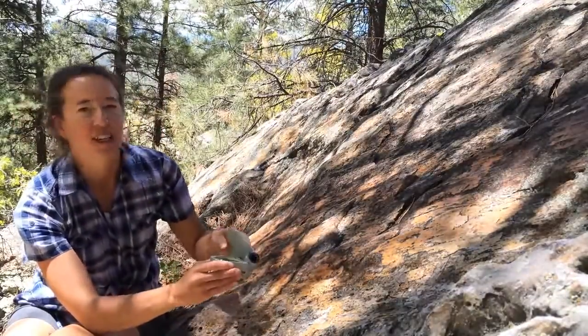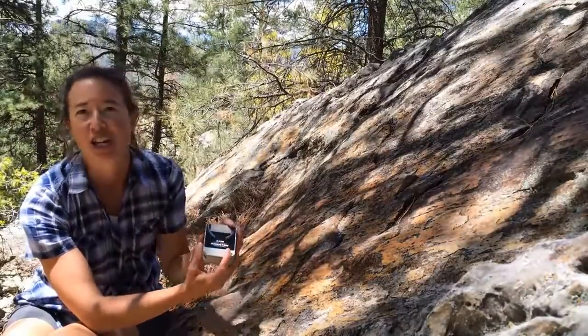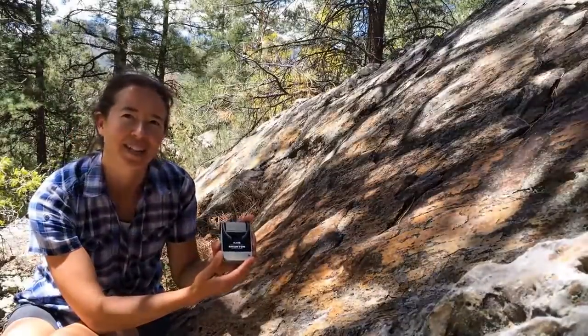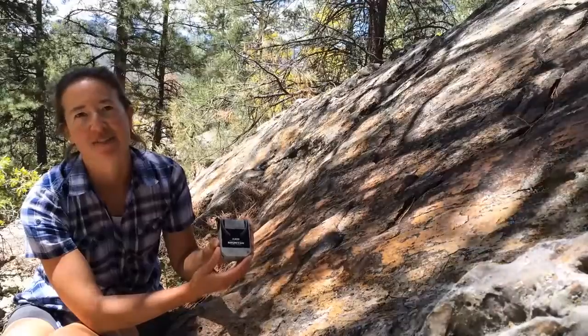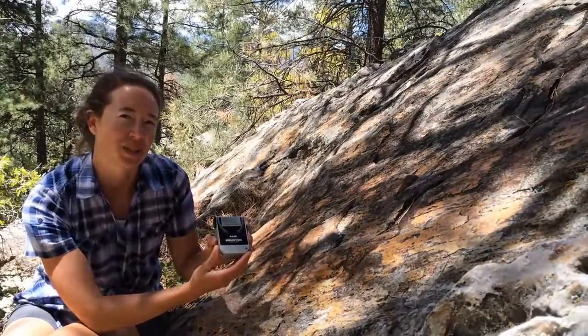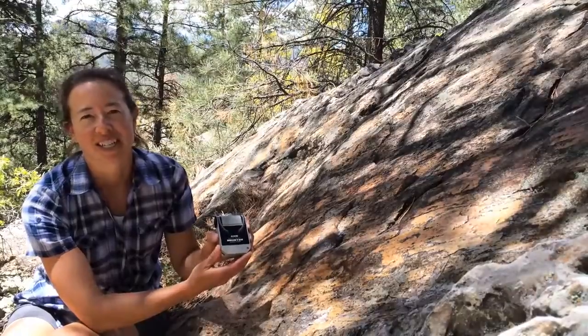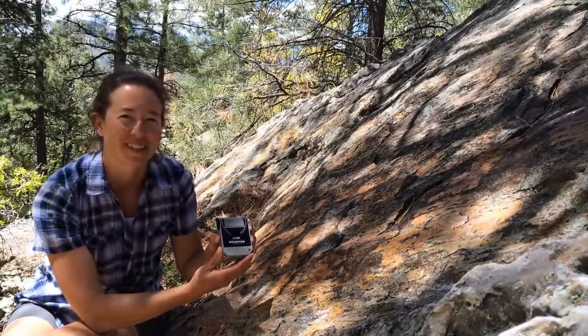To sum up, the Axis is a new twist on the traditional pocket transit, invented by geologists for geologists and other field professionals. The Axis can measure every angle in every direction simultaneously, cutting measurement times in half, making a more efficient and intuitive tool for students through seasoned professionals. Check out brunton.com for more details and for Axis instructional videos coming soon.